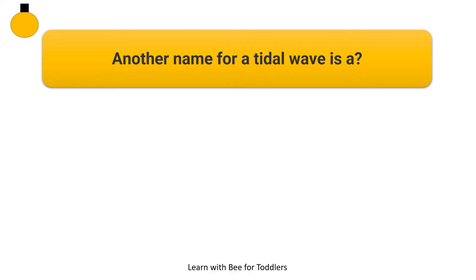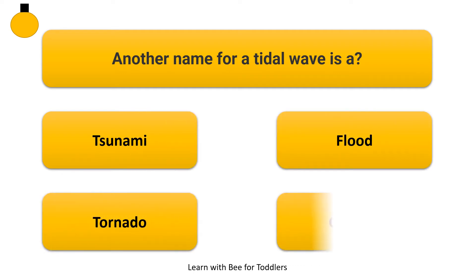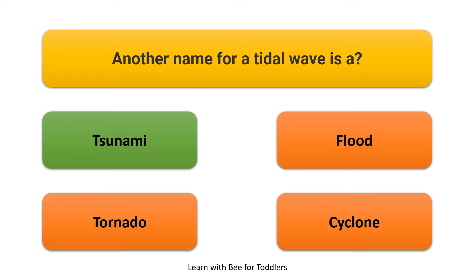Another name for a tidal wave is a tsunami. Options: flood, tornado, cyclone. Answer: Tsunami.